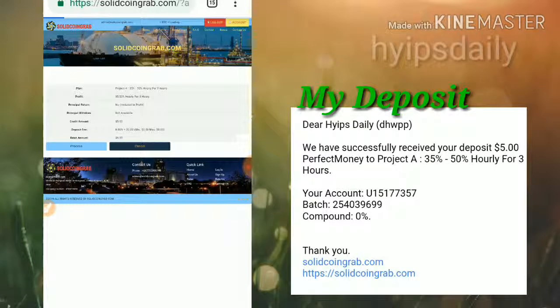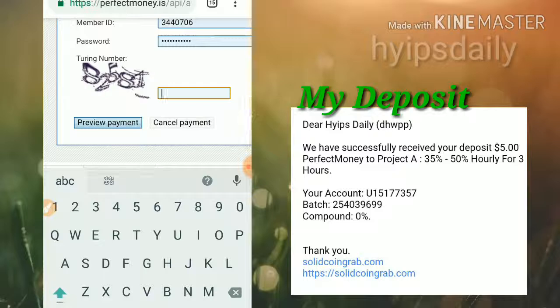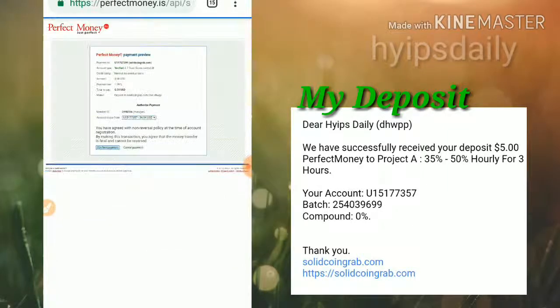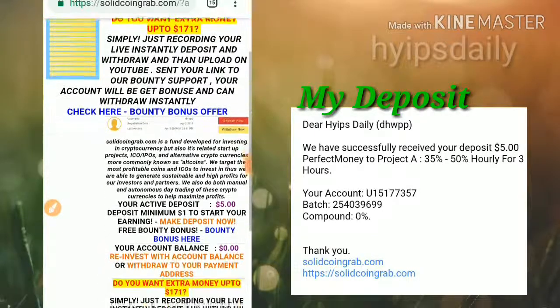Here it is asking me for a confirmation. I just confirm by clicking Continue. That's it, my deposit has been received by the site. You can see my account balance is now five dollars — I have invested five dollars in this site.